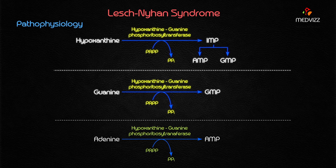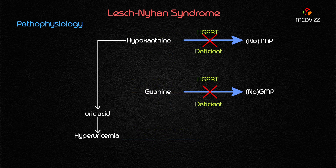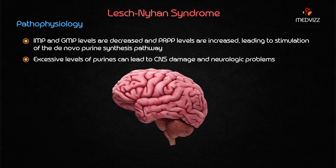HGPRT catalyzes the reaction that combines PRPP with either hypoxanthine or guanine to form IMP or GMP respectively. When HGPRT is deficient, hypoxanthine and guanine are degraded to form uric acid instead of IMP and GMP — this is very important.